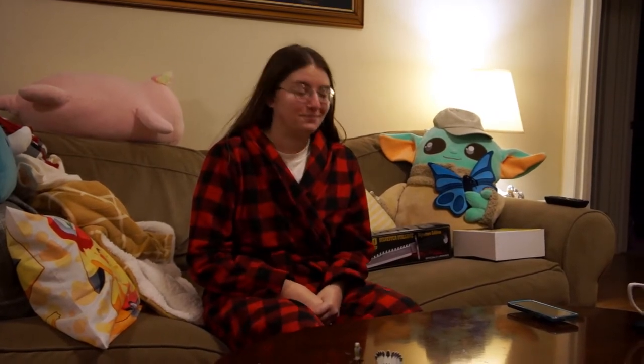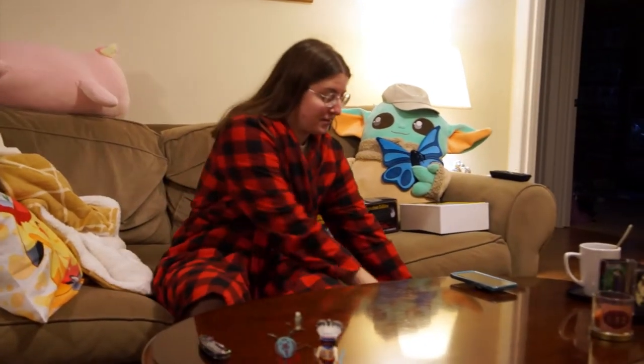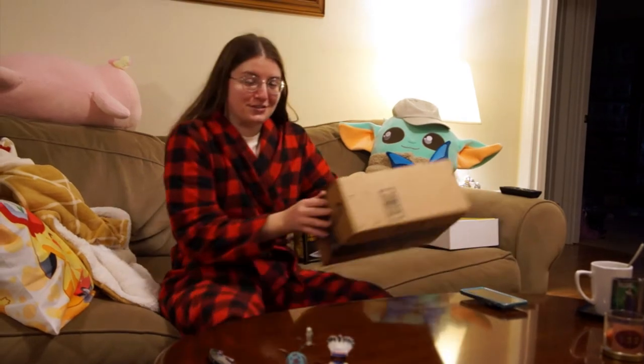Hello, welcome back to the Dragon's Den. It's been a long time. Sorry. Today we are doing an animal figurine review.